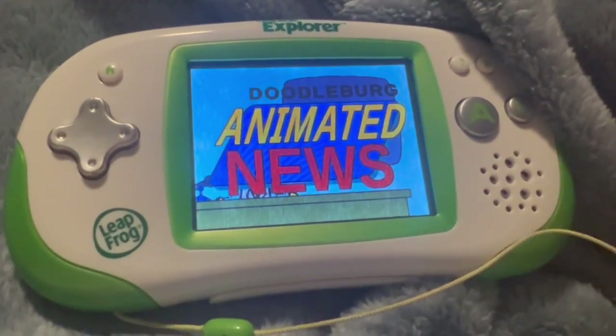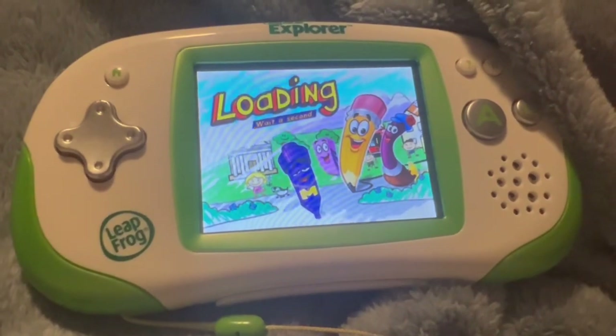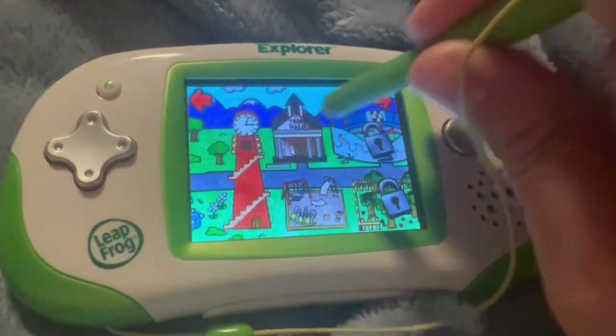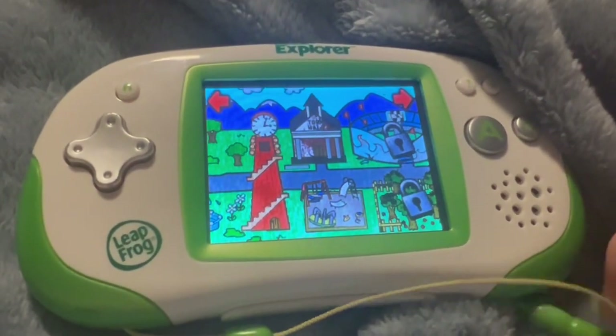Zoo is spelled Z-O-O. Where would you like to go? Tap your choice with a stylus. Tap the art building to draw or to see the pictures you have saved.